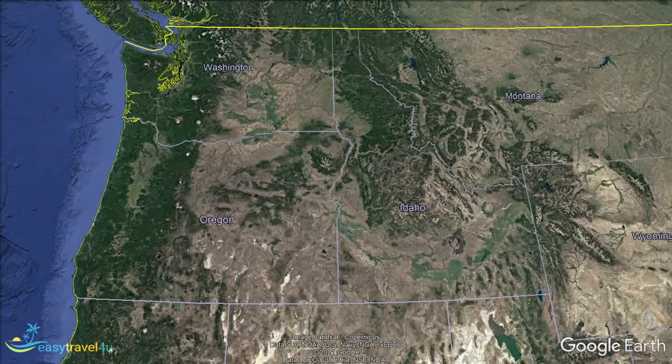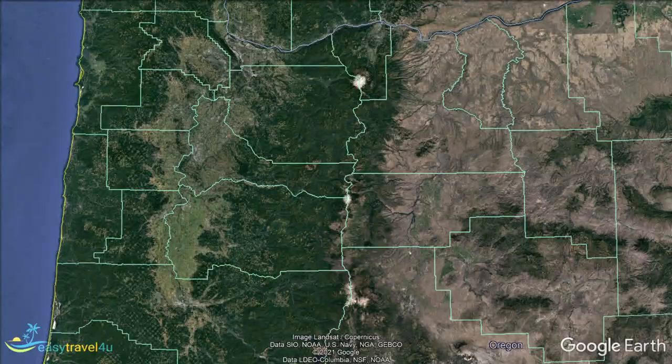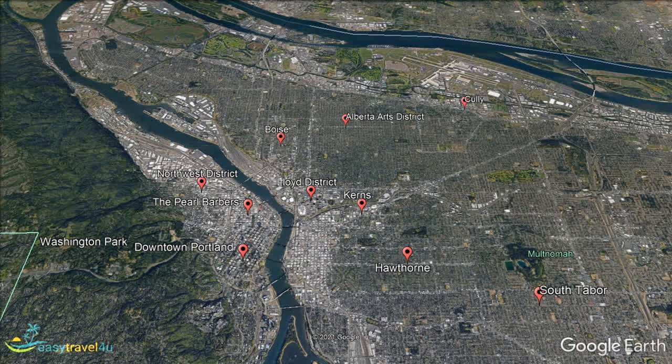Founded in 1845, Portland is the largest city in Oregon, with almost 50% of the state's population living within its metropolitan area. Despite that fact, it is a place that many people don't know too much about, as it is considerably less famous than most of the other cities on the West Coast.